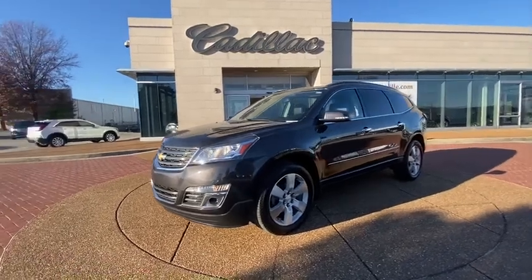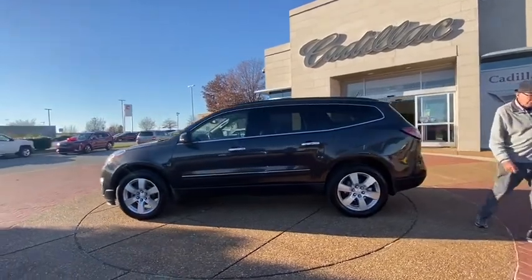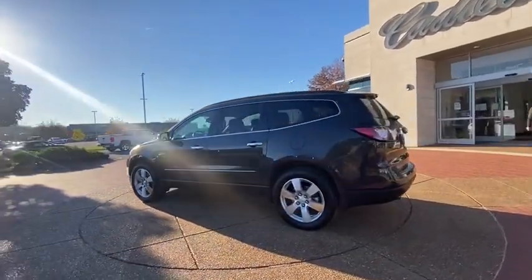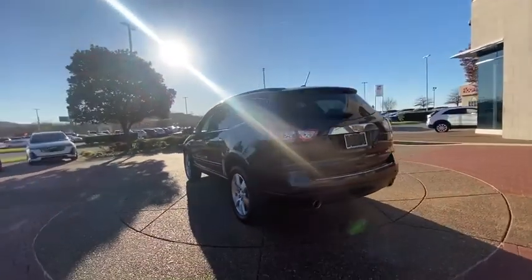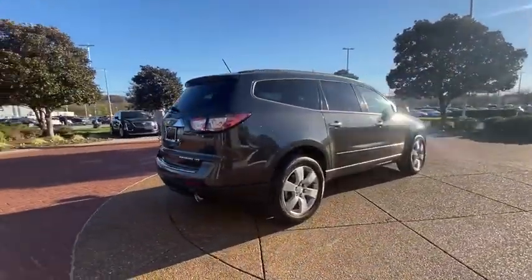Stop by and take a look at the 2015 Chevrolet Traverse. Chevy Traverse is more stylish than minivans and far more fuel and space efficient than truck-based SUVs. Crossovers like the Traverse are excellent family vehicles.